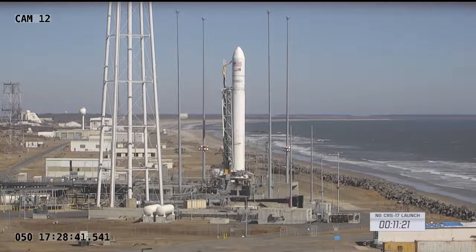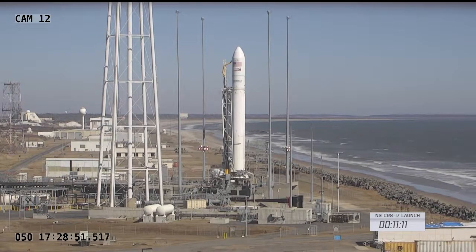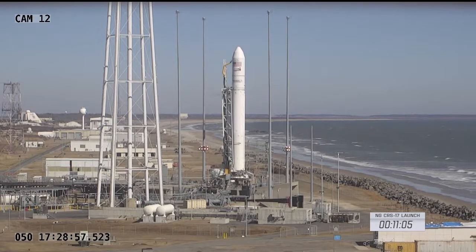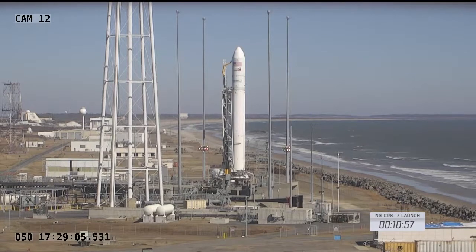We are go to proceed with final countdown. With that poll, we are go for today's launch of the uncrewed Northrop Grumman Cygnus cargo resupply vehicle named the SS Piers Sellers to head to the International Space Station. Now under 11 minutes until today's launch.